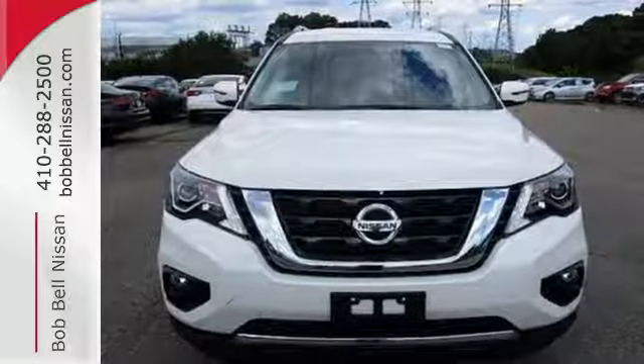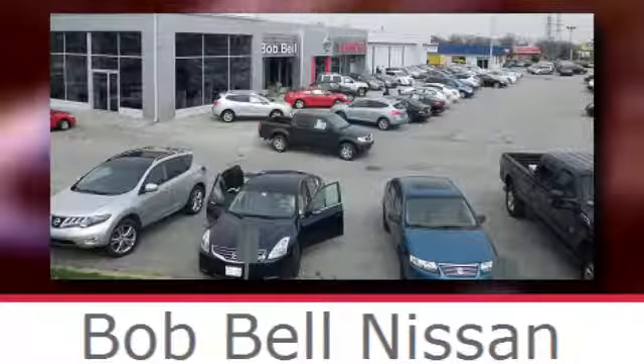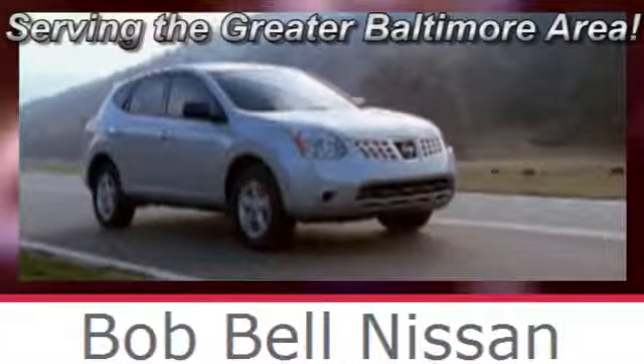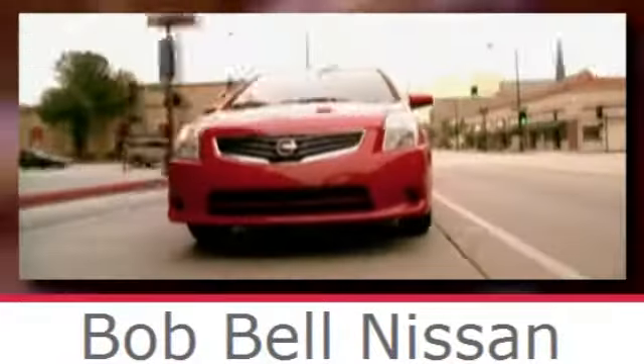Pave the way for more fun. Drive this Pathfinder home today. Bob Bell Nissan Kia, serving the greater Baltimore area for all your automotive needs. Discover our great selection of new Nissans today. Here's the one for you.